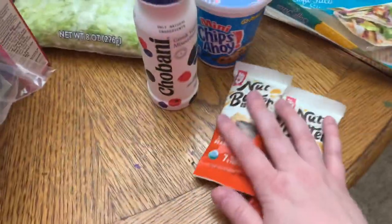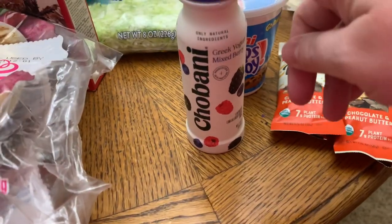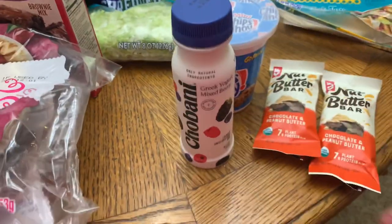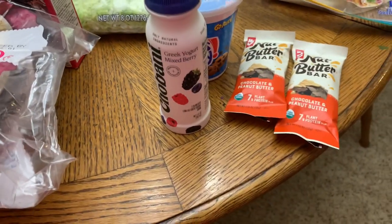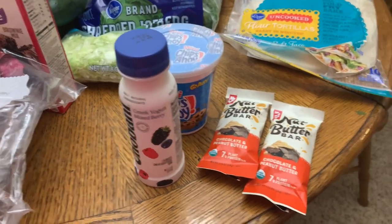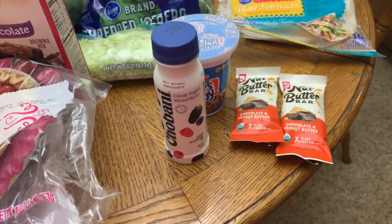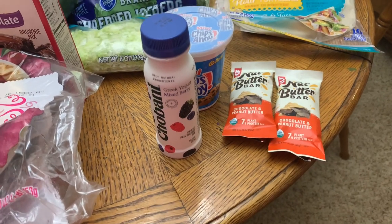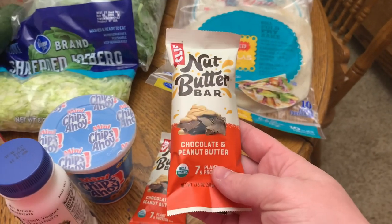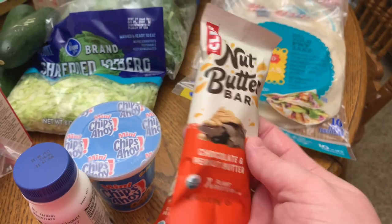Luke picked up a couple things for work. He got this mixed berry Greek yogurt smoothie — if y'all have had these, let us know if you like them. He's been wanting something more filling but not junky, like a snack with some protein. If your husband takes snacks to work and you have suggestions, please leave them in the comments because he's getting bored of junk food. He got Chips Ahoy and also picked up two nut butter bars — chocolate and peanut butter. We've never tried these, so let us know if you like them.